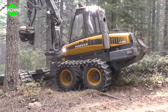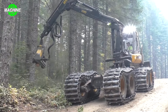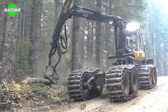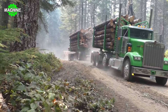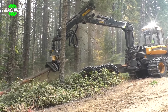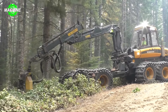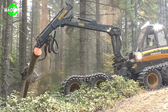A versatile machine designed to perform both harvesting and wood transportation functions can only be the Ponzi Buffalo Duel. When used as a harvester, the Ponzi Buffalo Duel utilizes the harvesting head to cut and separate wood from trees. The wood is then processed and prepared for transportation. This harvesting head is designed to adapt to different types of trees and environmental conditions in the forest, quickly and accurately cutting and separating wood while minimizing losses and optimizing the harvesting process.